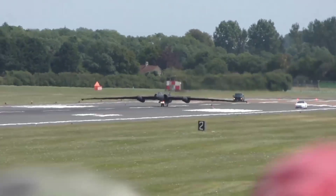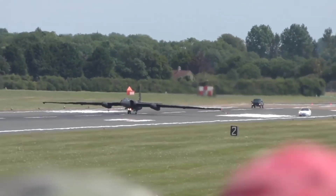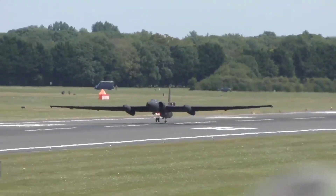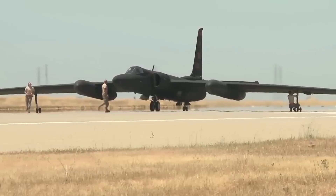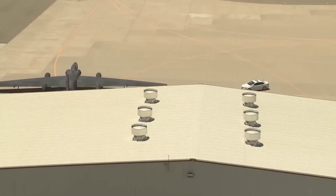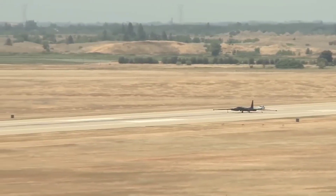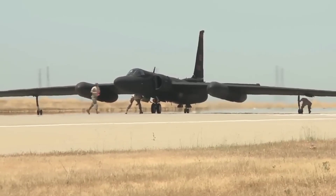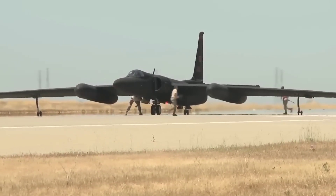"The successful first flight of the U-2 Avionics Tech Refresh is a significant moment in our journey to rapidly and affordably field new capabilities," said Sean Thatcher, U-2 Avionics Tech Refresh Program Manager at Lockheed Martin Skunk Works. "Leveraging the platform's open architecture, we're expediting these capabilities needed for the future joint all-domain operations battlespace."